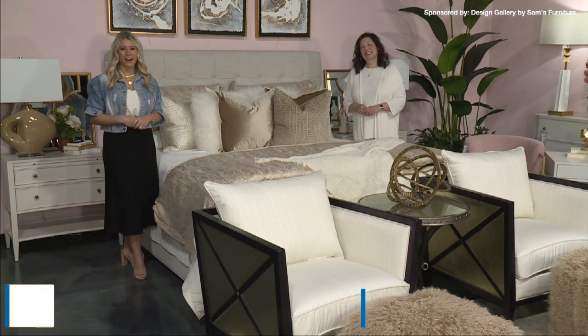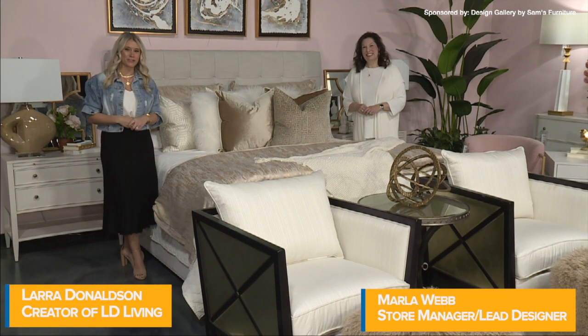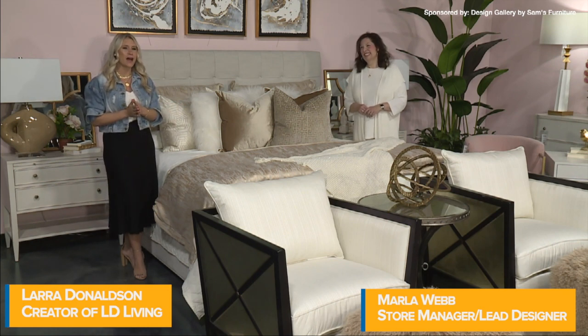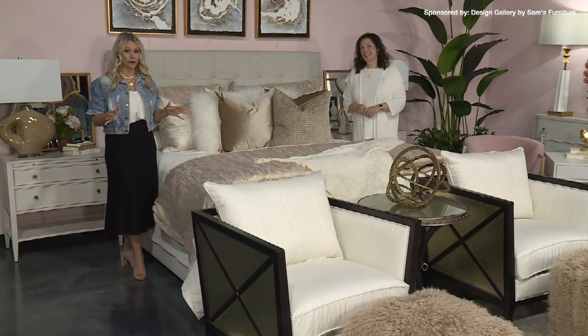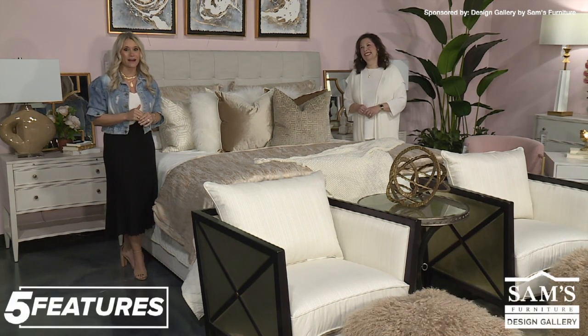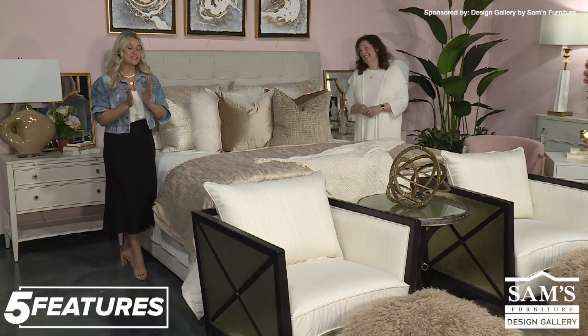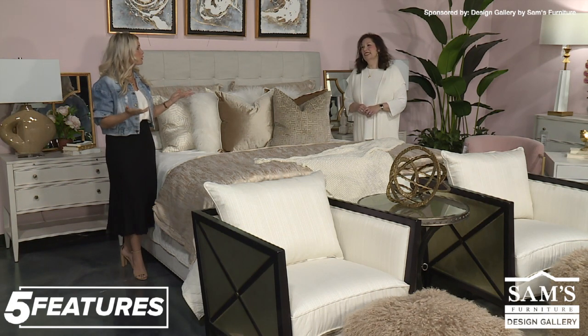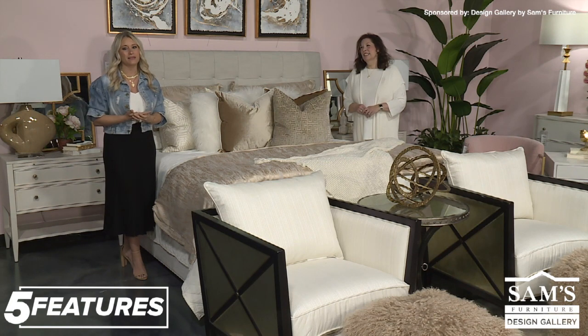I'm Lara here at the Design Gallery by Sam's Furniture. Marla and I were having a very interesting conversation the other day and she informed me that people actually spend more time in their bedroom than anywhere else in the house. So today we decided we are going to bring you our tips and tricks for how to really recreate this most important space in your home.